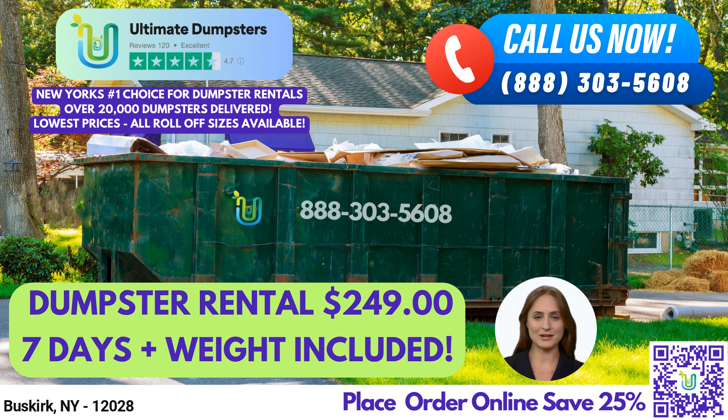Our 30-yard dumpster measures 22-ft long x 8-ft wide x 6-ft high and is great for larger demolition debris or commercial projects. Our 40-yard dumpster measures 22-ft long x 8-ft wide x 8-ft high and is perfect for large commercial projects or extensive home renovations.